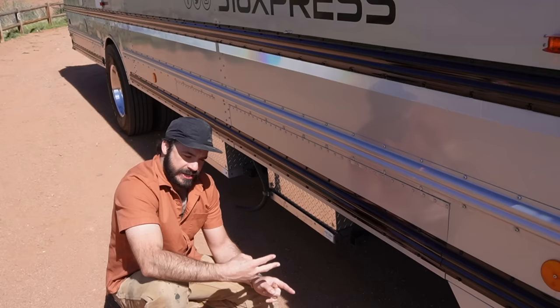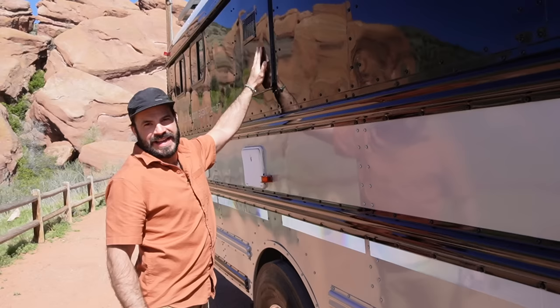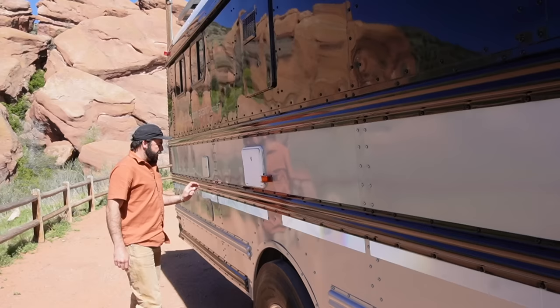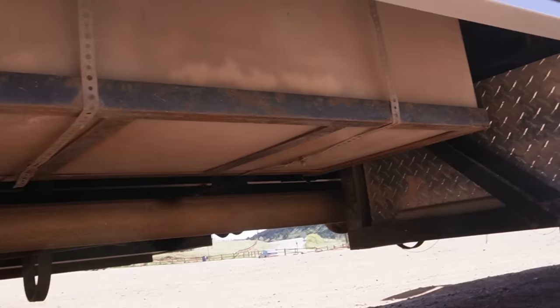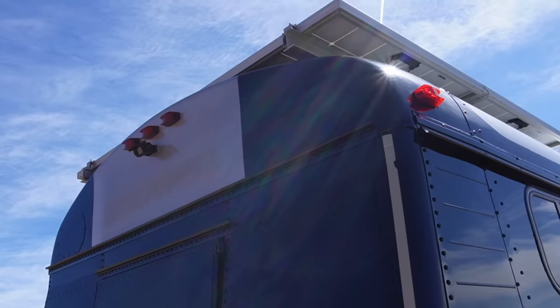Behind the generator we have four 20-pound barbecue propane tanks supplying gas to his range and oven, his combination gas-electric water heater, and two Camco Olympian wave heaters. Moving down the line, we have the exterior access panel to that gas-electric water heater, an outdoor shower, and farther down just above the bus's fuel tank we have the city water inlet and gravity fill inlet for the 80-gallon freshwater tanks mounted inside. Below that we've got a 40-gallon gray water tank up front servicing the kitchen and bathroom.